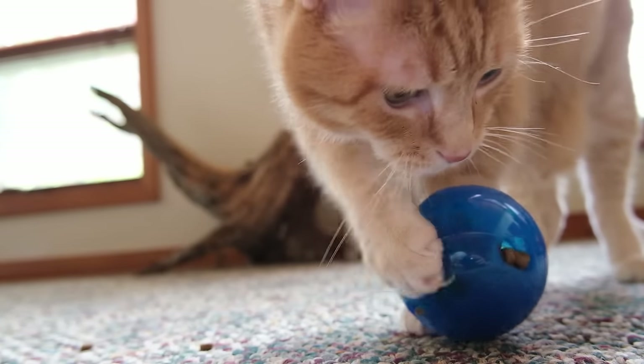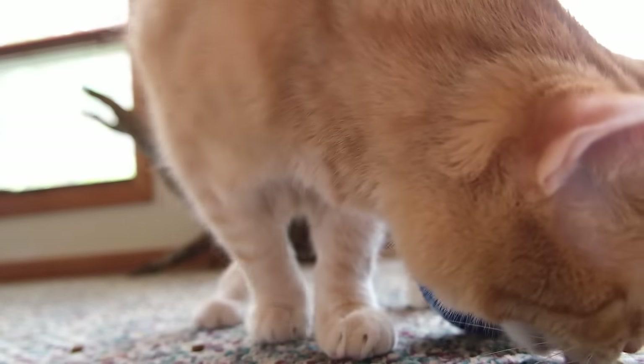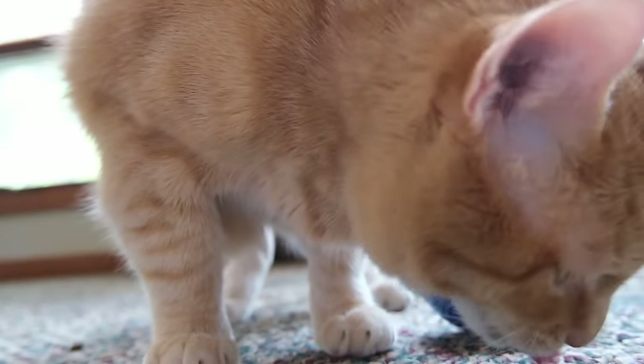In my experience, I found that my cats caught on really quickly and figured out how this toy worked and seemed to enjoy using it to dispense the food. Of course, I don't feed them a solely dry diet, so this wasn't the only way that they were getting their food. But overall, I think they really seemed interested in the toy and seemed to enjoy it. The ball is made from BPA-free plastic and is dishwasher safe, so it's easy to maintain. This interactive feeder toy costs $6.95.